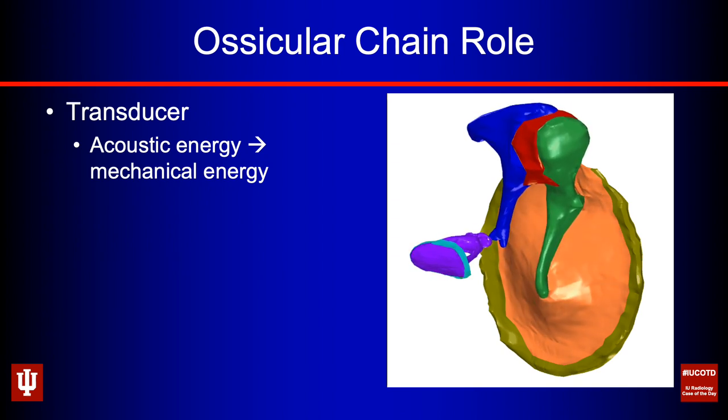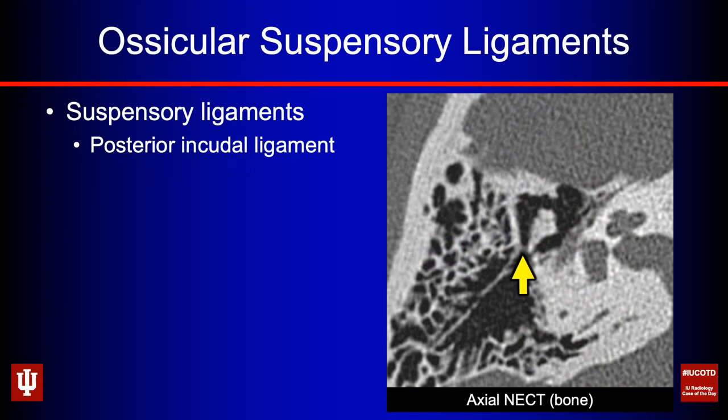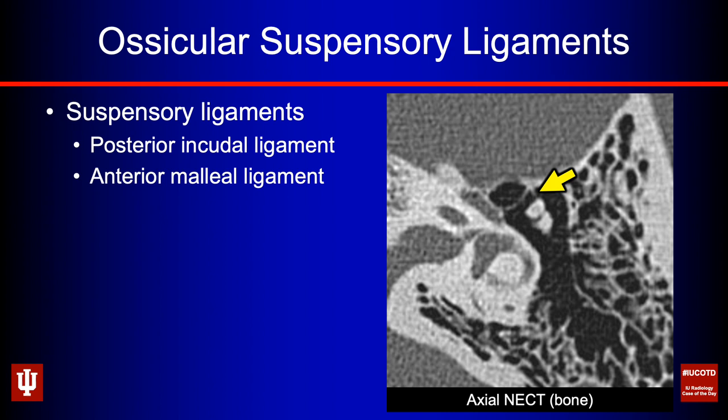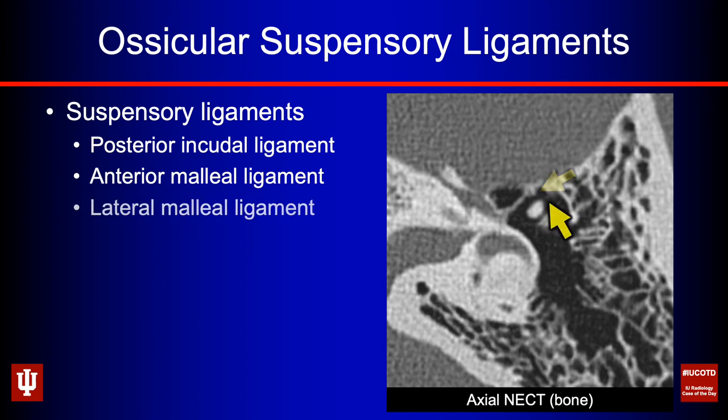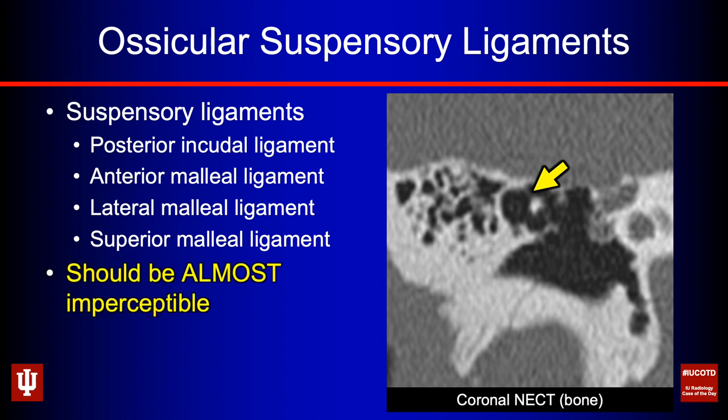The role of the ossicular chain is to serve as a transducer, converting acoustic energy of sound waves into mechanical energy that serves as a piston force at the oval window and gets translated to the inner ear. There are ossicular suspensory ligaments that hold it in place, like strings on a marionette: the posterior incudal ligament with its lateral and medial slips, the anterior malleal ligament, the lateral malleal ligament — almost imperceptible — and the superior malleal ligament connecting to the tegmen tympani. These should all be almost imperceptible. If they look too dense or thickened, especially with chronic otitis, think tympanosclerosis.